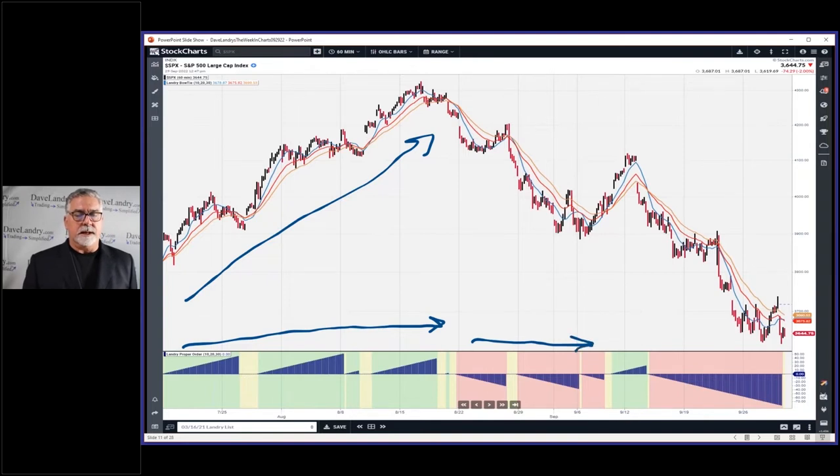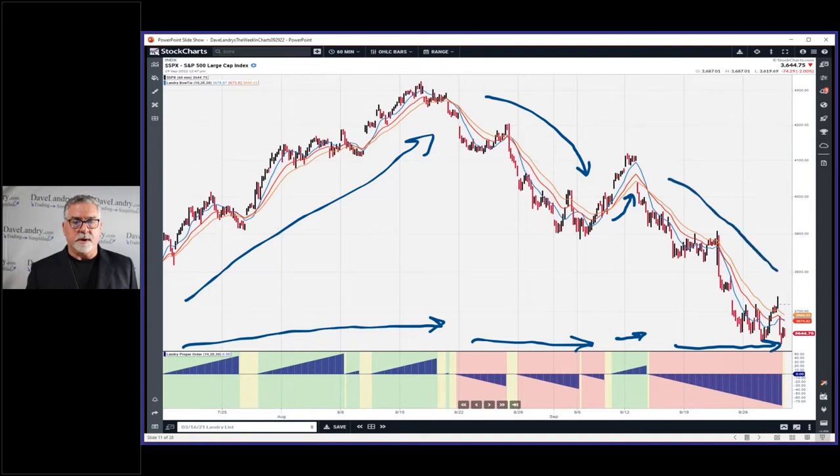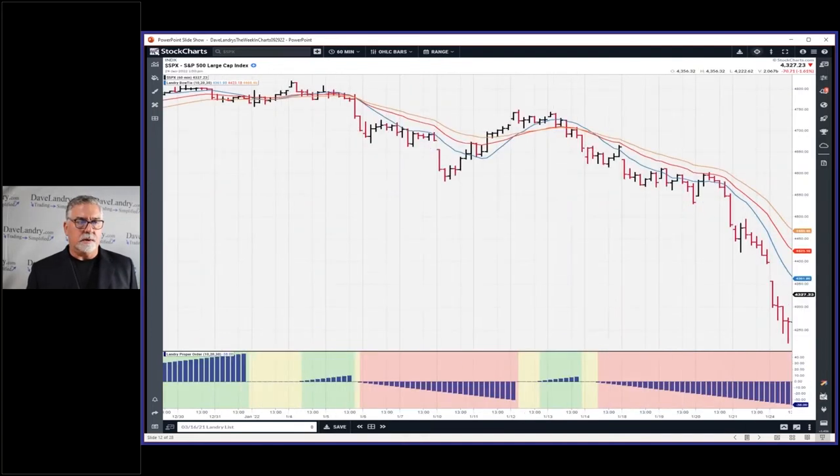And then it turned red. As you can see, we did have the rollover, and I'll show you exactly when it turned red in just one second. We had a little green during that retrace rally back up — it didn't last that long — and then it went back to red and the market rolled back over. If we go back to the slide that began this year, that began on January 4th, we got an hourly bow tie down just one day later.